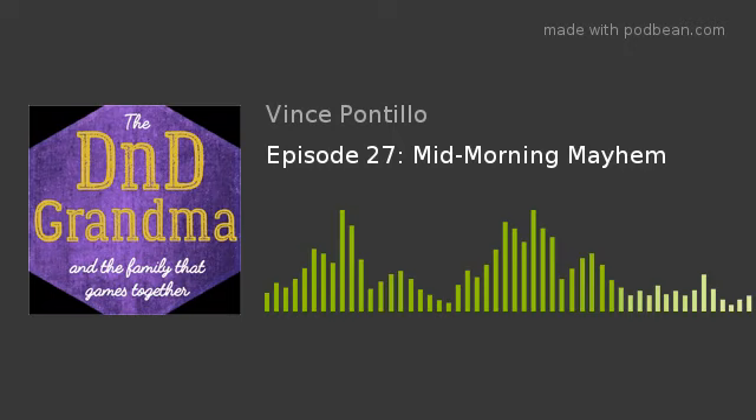Thanks for listening to the D&D Grandma and the Family That Games Together D&D podcast. If you liked what you heard, please consider supporting the D&D Grandma Patreon, and feel free to check us out on Twitter at D&D Grandma. Thank you, and keep on rolling!